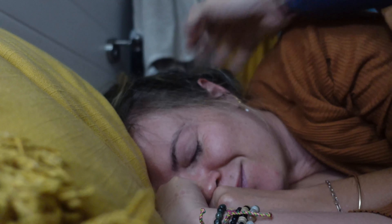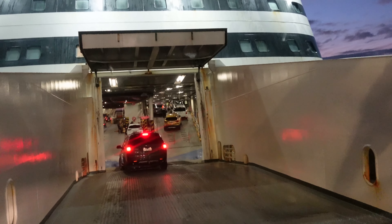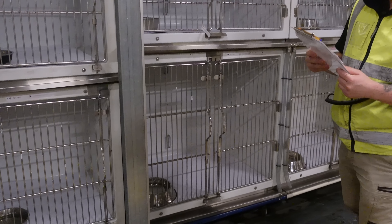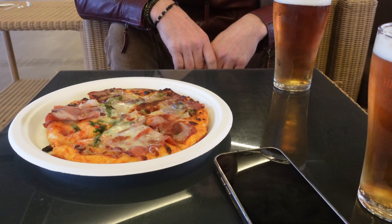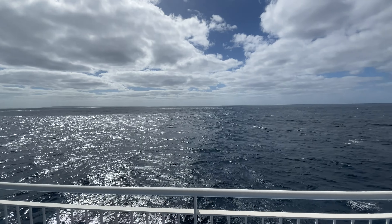Join us next week as we finally get on the ferry to Tasmania. We had a lot of questions about how it would work with the van, the dog, and all of life's necessities, so we made a video to show you how it went. Click that like button and subscribe to keep following us to Tassie.